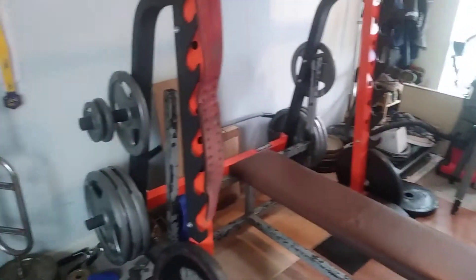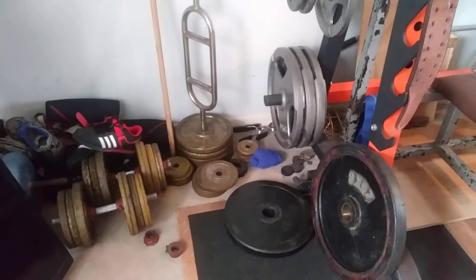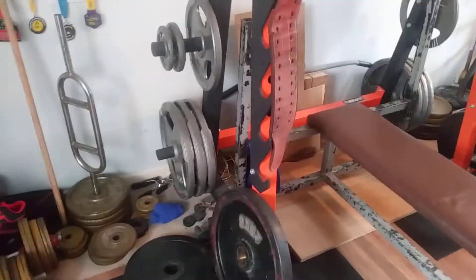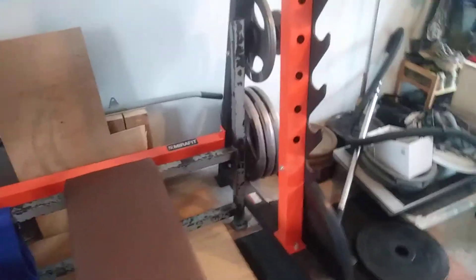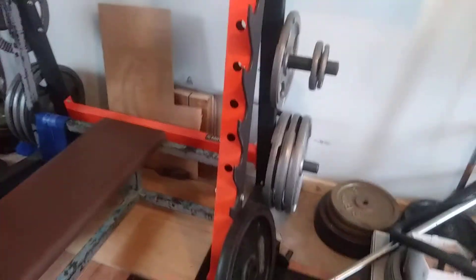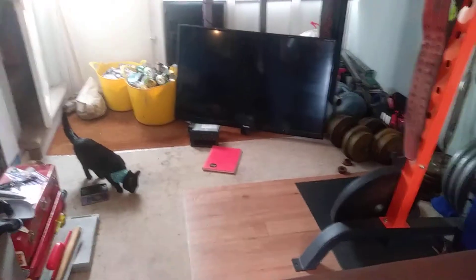This is kind of my gym slash workshop where I do a lot of work. When I'm training I might take a TV apart or something like that. None of that's going to the tip or the scrap yard — it's way too valuable to me for that. It's taken a long time to build up and acquire it all.